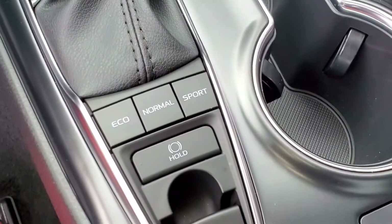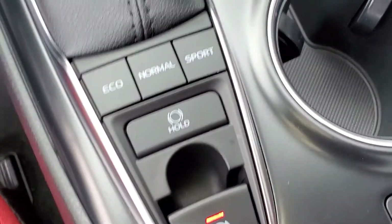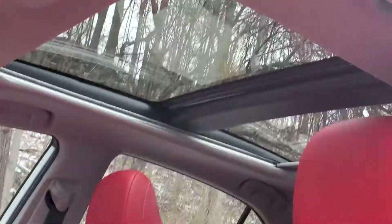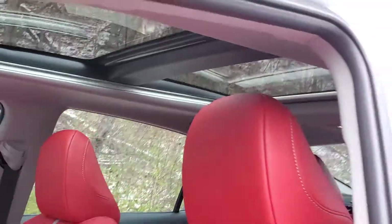Below that will be the different drive modes and the electronic parking brake. Moving away from the front seats, we see the red interior as well as the dual pane sunroof for both rear and front passengers.